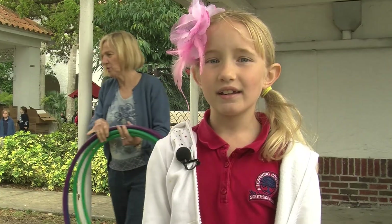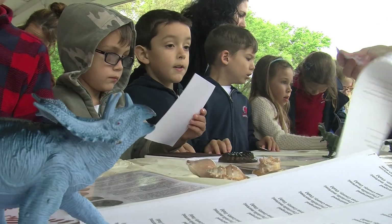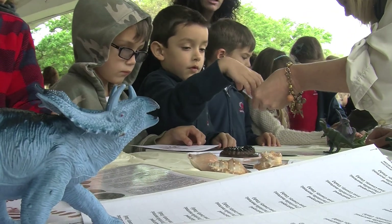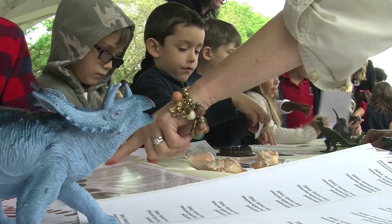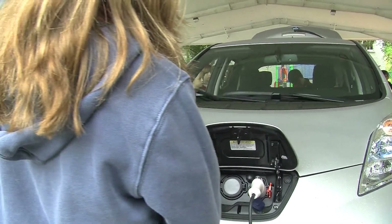It increases your thought about doing science — it makes you want to learn more. I want to learn because I want to become a scientist when I grow up. Because it's really fun to explore new natures and plants.